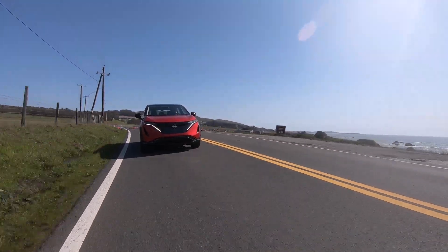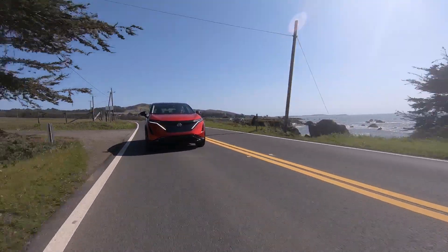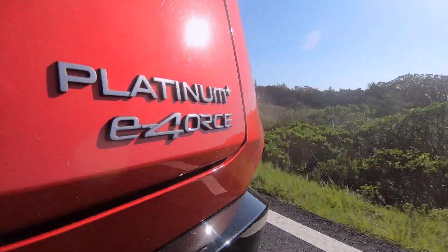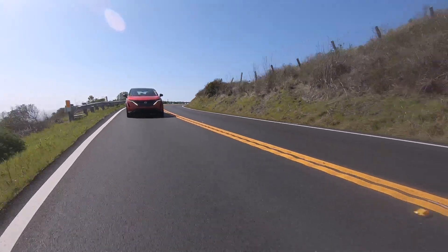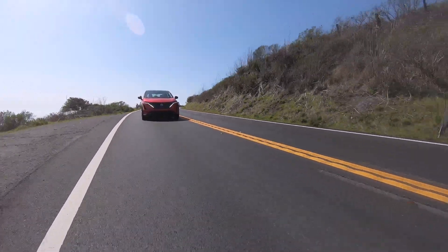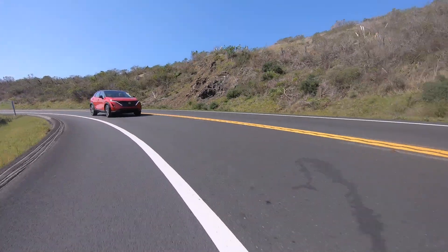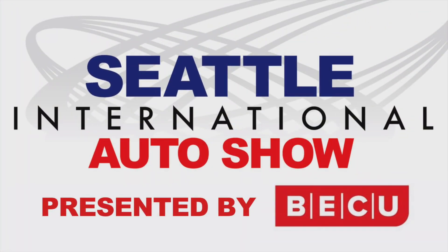Owners will probably never understand how much the E-Force system does to keep things calm and controlled. Nissan claims Aria production is ramping up and that there'll be more of these on the road soon. Check to see if your local Nissan dealership has one to check out — it's definitely worth a test drive. For the Seattle International Auto Show, I'm Tom Volk.